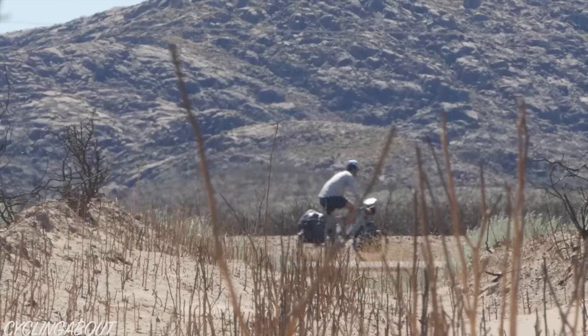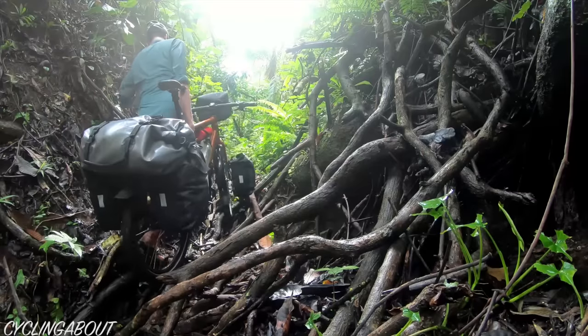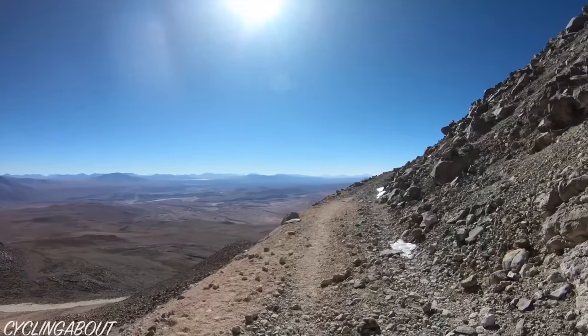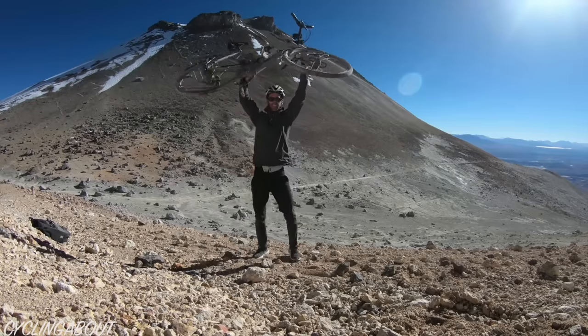I've been riding belt drive bikes across continents since 2010 and after more than 100,000 kilometres across 100 countries, I'm ready to tell you there is no better touring, bikepacking or commuting drivetrain available. I've taken belts across the hottest deserts, into icy snow fields, through dense jungles, along beaches, up muddy tracks and to the top of the highest road in the world. I suspect there are few people on earth with the same real world experience as me.